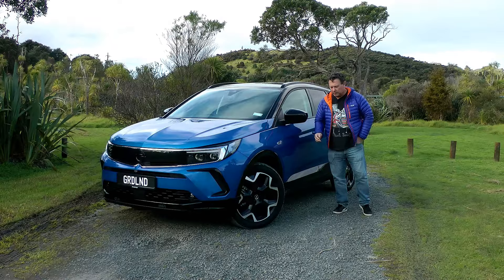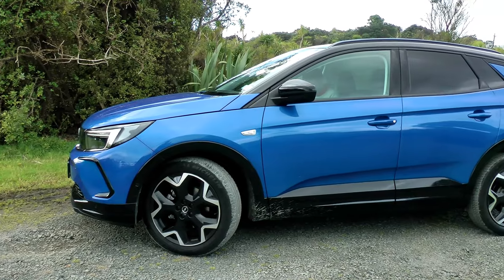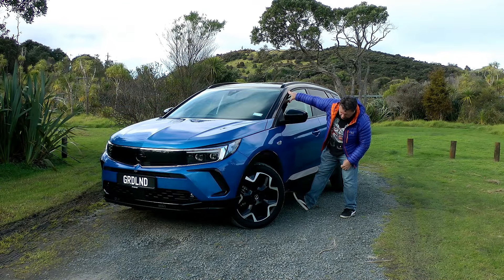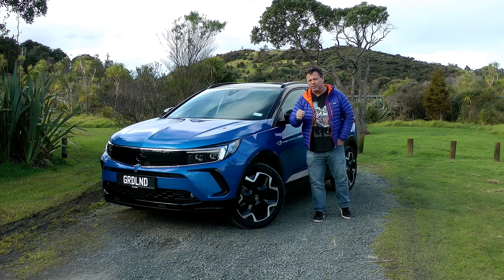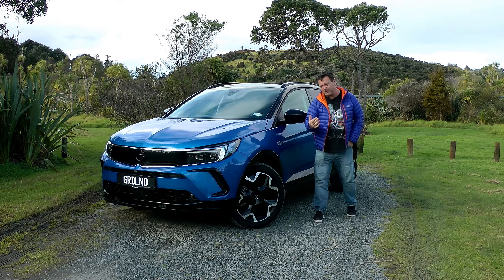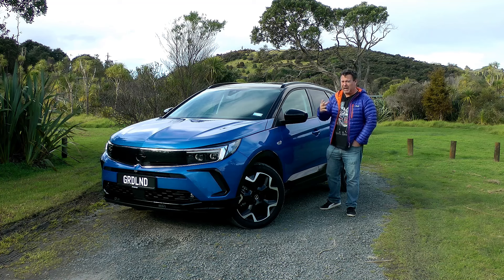In terms of dimensions, what we've got is around about 4.47 metres in length and around about 1.6 metres in height, and it does have roughly about a foot of ground clearance. So what you are in the area of is an SUV, or a compact SUV, or a crossover size. But very much, Opel are calling this an SUV, and quite rightly so because of its Grandland name.